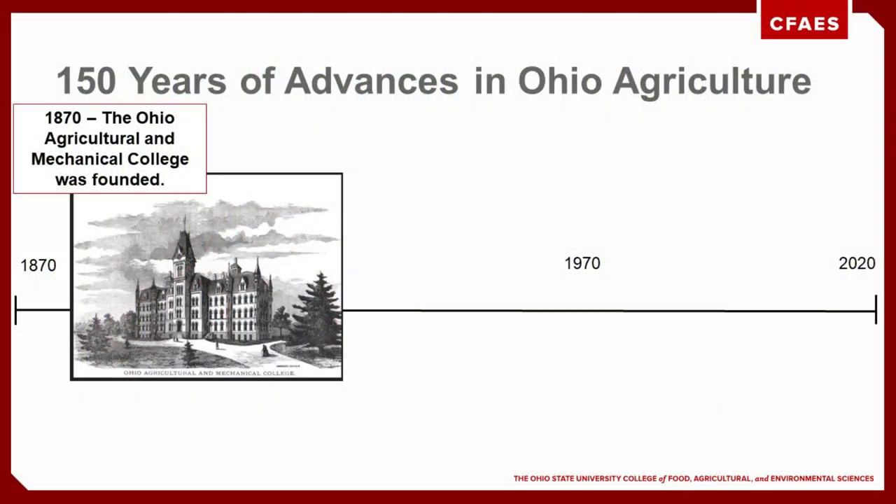2020 marks 150 years since Ohio State University opened its doors with the mission of bringing a practical education to Ohioans to help improve agriculture and the mechanical arts. A lot has changed over the last 150 years and we thought it would be fun to take a look back on the progress we've made together. So let's jump back to 1870.